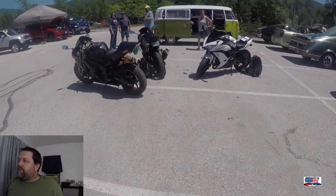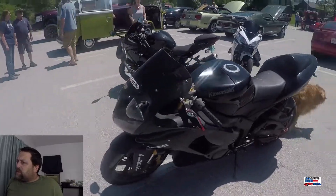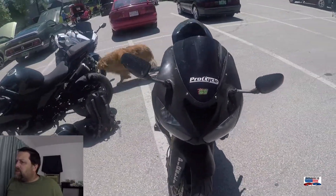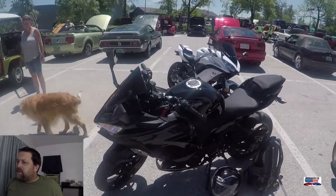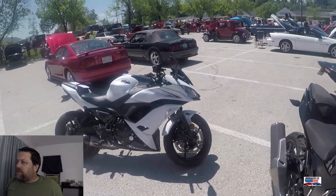Now we've got a group of Kawasaki motorcycles. This first one I'm not 100% sure if it's a Ninja like the others, but the other two are definitely Ninjas. Great looking bunch of bikes.